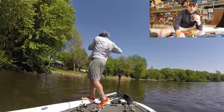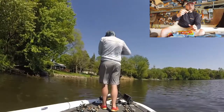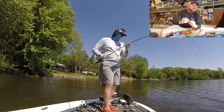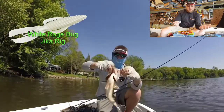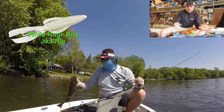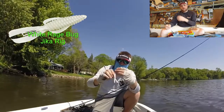With the Rage Bug on a Jika rig, you can buy them or make your own. It just gives that — it stands up, it's like a really tiny short drop shot. The white is good, it helps you see it. Sometimes it agitates the fish, sometimes you catch it. And sometimes you use the white baits to see how the fish are reacting and where in the bed they're sensitive.